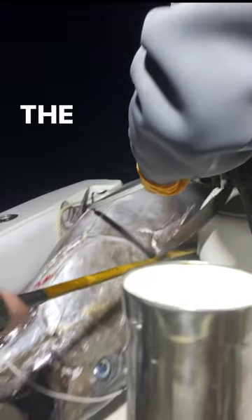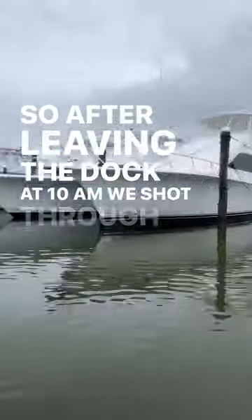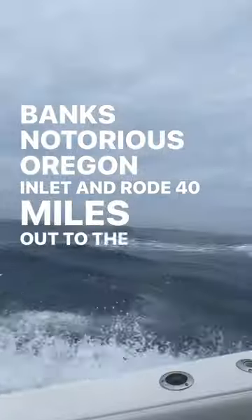Catching the most expensive fish in the world, the giant bluefin tuna. After leaving the dock at 10 a.m., we shot through the Outer Banks' notorious foraging inlet and rode 40 miles out to the Gulf Stream.